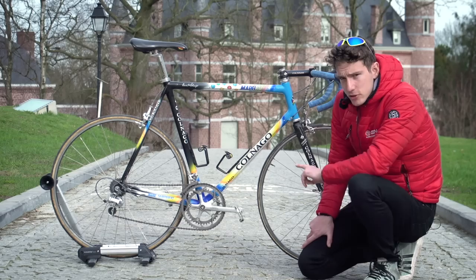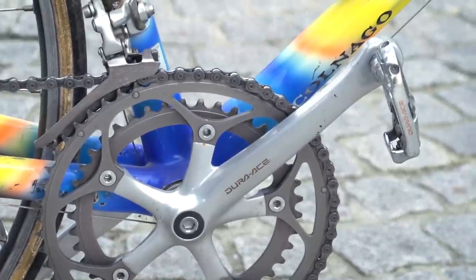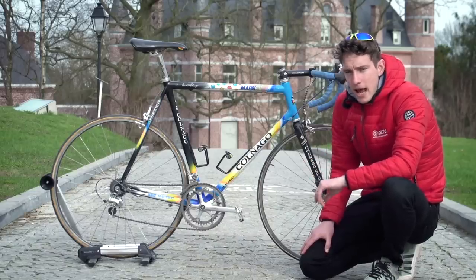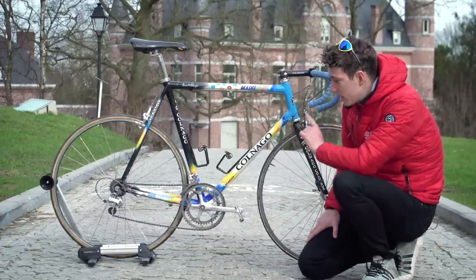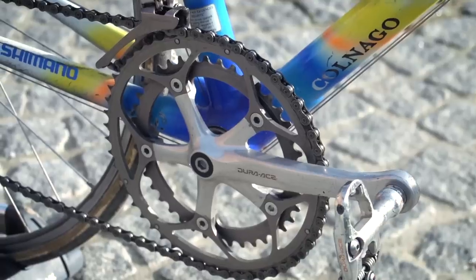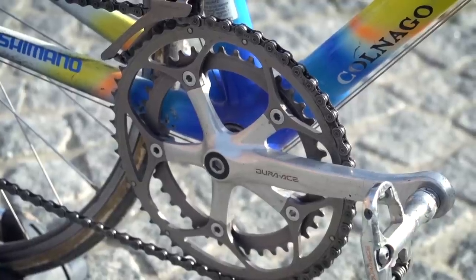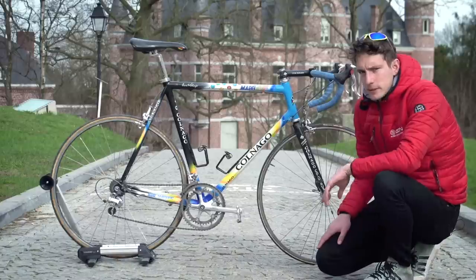The other interesting thing about these cranks is the fact they are so long — they're 177.5mm long, which is pretty epic by today's standards. And I guess that would have come in handy for levering his way up the bergs, because he's only got a 41-tooth inner chainring on there, making it 41-53 up front. We've also got the old-school Shimano SPD Dura-Ace pedals on there as well.